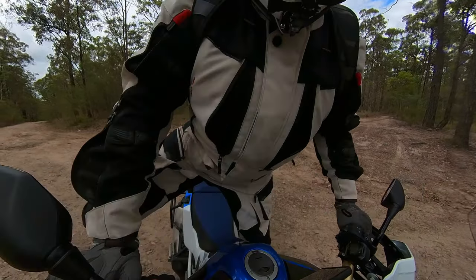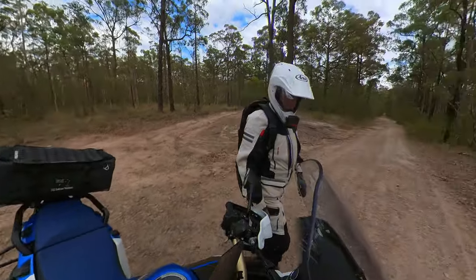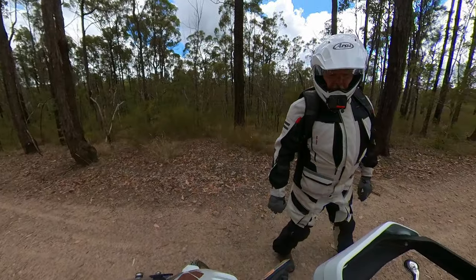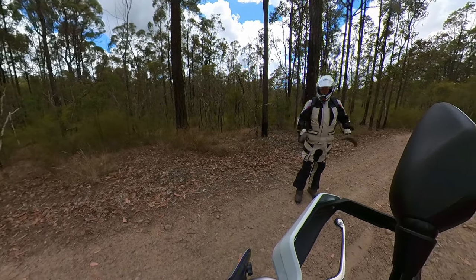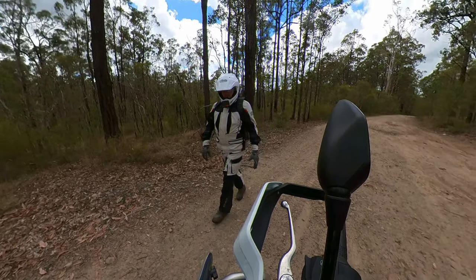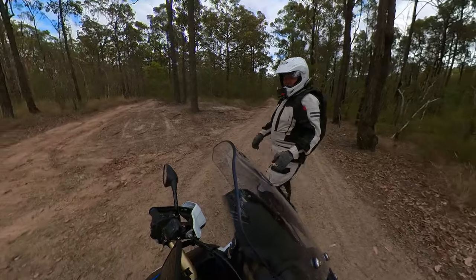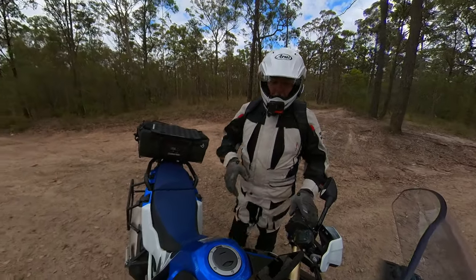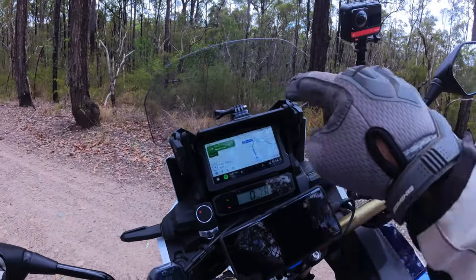Just over 14,100 kilometres on the Twin, and she's been an absolute ripper to get out and have some fun on. Just totally love it. We'll start off with things like the electronics. I'm a bit of a tech guy — I love technology — and I thoroughly enjoy the way I've got my TFT with all the maps. I can have Google Maps running.